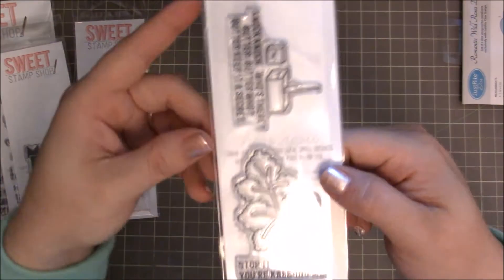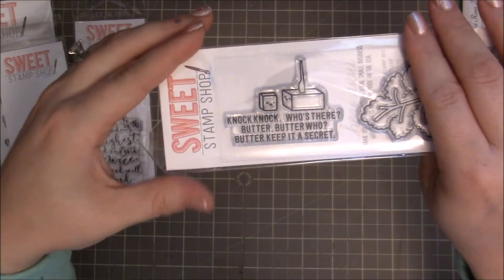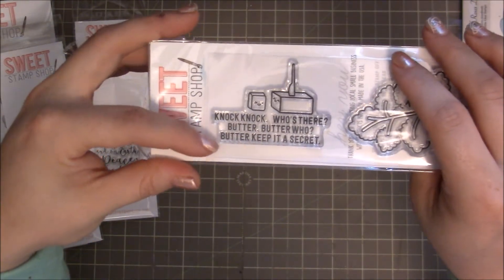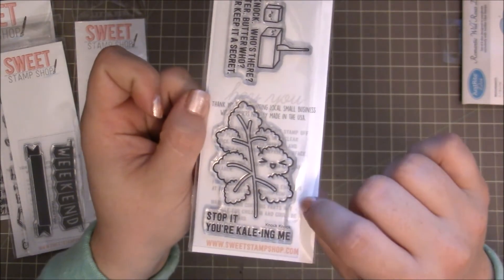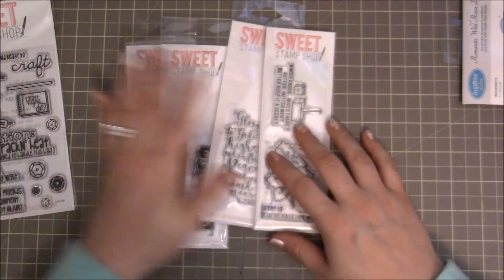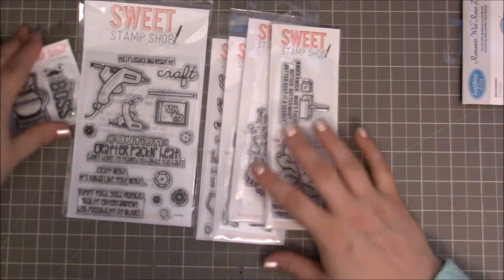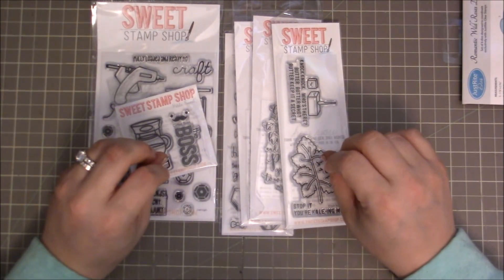And then the last one is called Knock Knock. It says, 'Knock knock. Who's there? Butter. Butter who? Butter keep it a secret.' And then there's the little kale and it says, 'Stop it, you're killing me.' I just love these funny puns. I obviously buy a lot of their stamps, but I love, love, love the pun stamps.